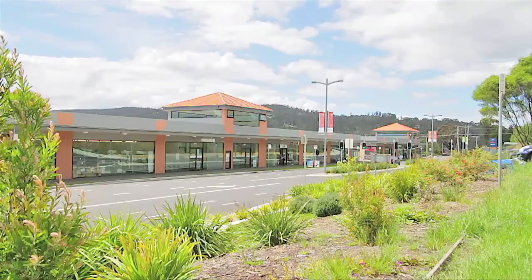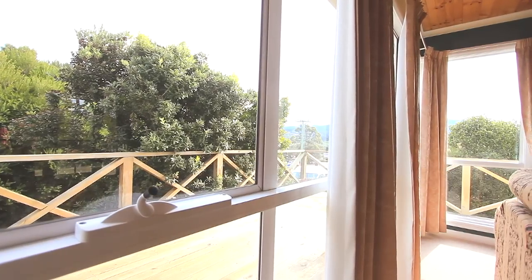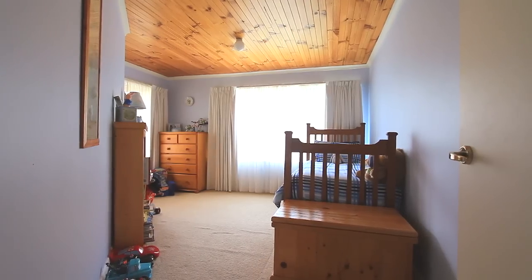Centrally located, this home is only a short walk to schools and only a couple of hundred metres to the shopping centre. It has a large sunny central living area and three bedrooms plus a fourth bedroom or office.